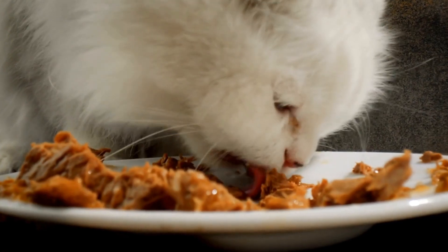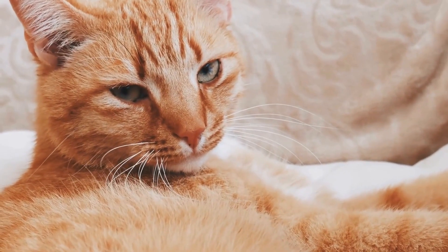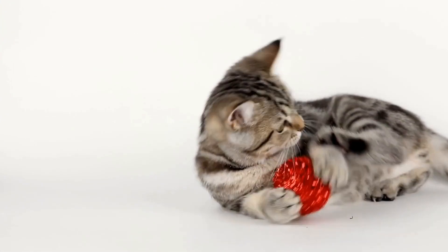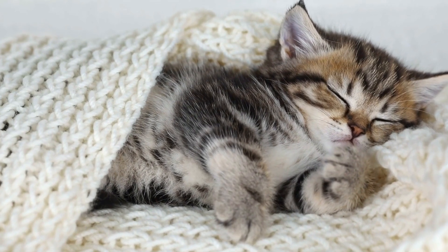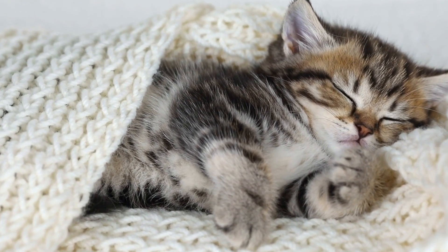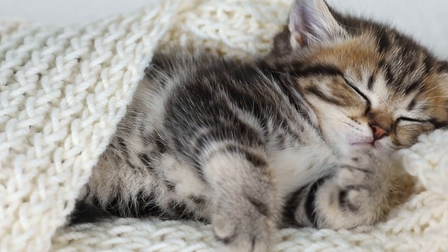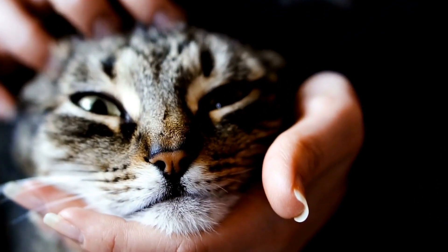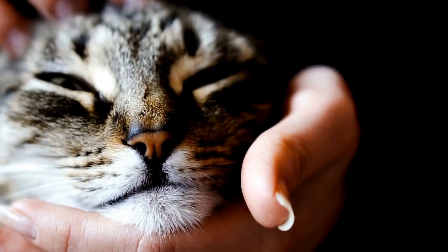Two: balanced diet. A proper diet is essential for a senior cat's well-being. Older cats may have different nutritional requirements compared to their younger counterparts. It is important to feed them a balanced diet that is appropriate for their age, taking into consideration any health conditions they may have. High-quality and easily digestible food is recommended, and it may be necessary to provide specialized diets for cats with specific health issues.